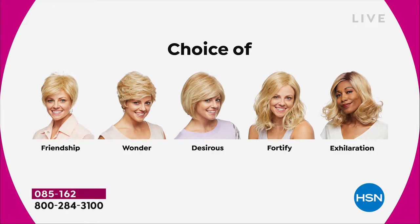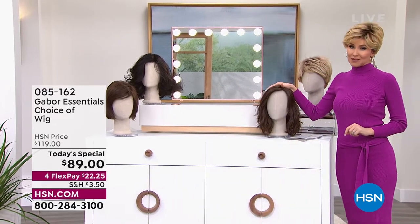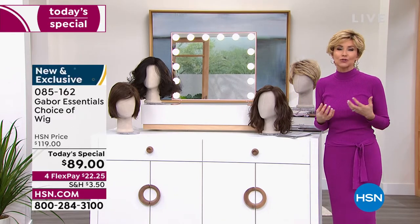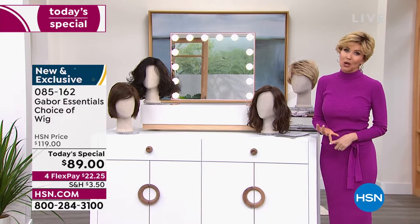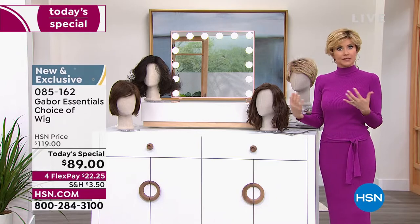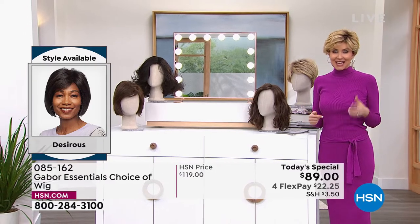Last time we offered a Gabor today's special, we sold out early of one of the most popular styles. So if the Fortify is the most popular, it will sell out early — just want to let you know. As you're watching right now, this is your permission to take care of yourself, to feel great about the way your hair looks. If your hair is thinning, if you tend to wear ball caps, if you're always trying to cover up that little spot in the back, you want more volume, or you want hair that doesn't frizz when it's humid — this is the answer.